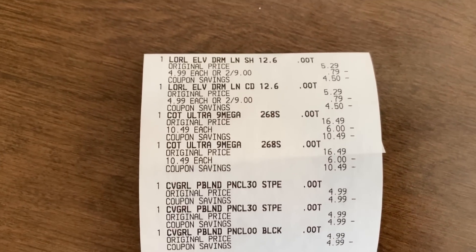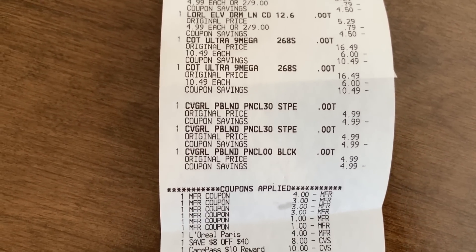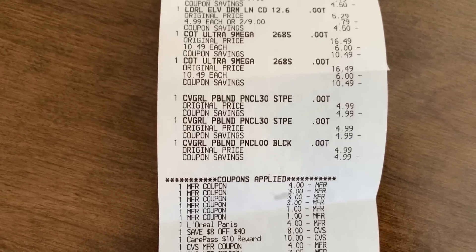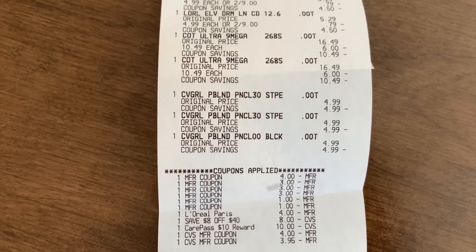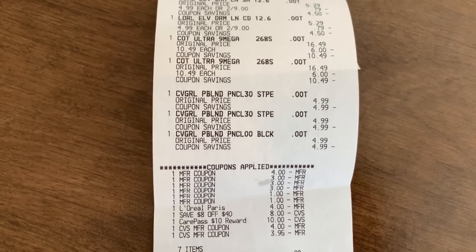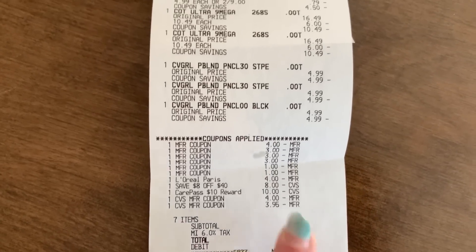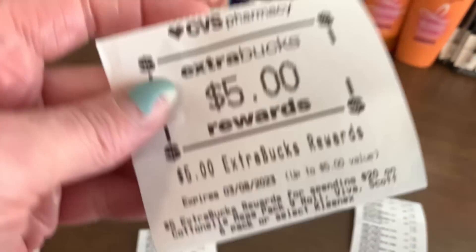Then I did my $8 off $40 transaction — the L'Oreal, two Cottonelle, and three CoverGirl. I used the L'Oreal coupon, three CoverGirl coupons, two Cottonelle coupons, the digital for the L'Oreal glitching off, my $8 off $40, my CarePass, and $8 in extra bucks. My subtotal was zero. I earned back the $2 extra buck for the L'Oreal, the $9 extra buck for the CoverGirl, and the $5 extra buck for the Cottonelle.